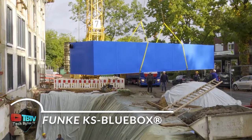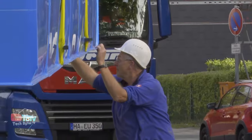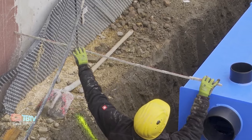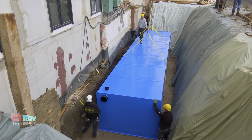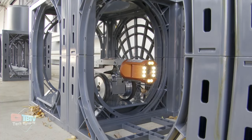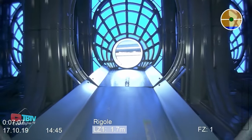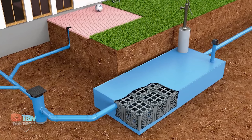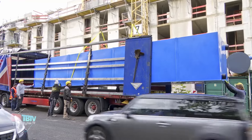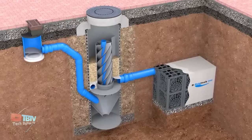The KS Blue Box construction technology offers a versatile and efficient solution for rainwater management by combining de-rain tank 3000 elements with a durable plastic lining. This innovative technology not only allows rainwater to be retained, but also facilitates its long-term storage for future use. The design flexibility of KS Blue Box allows for the construction of structures of varying widths and heights to meet the specific needs of each project, and the ability to stack up to three layers of elements provides even greater storage capacity, maximizing the use of available space.